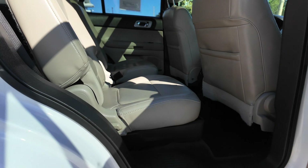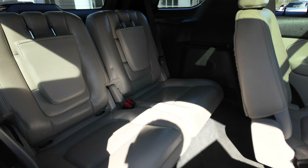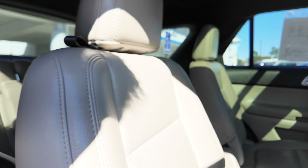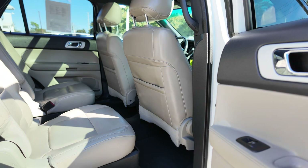The second row features bucket seats with pass-through. You get access into the third row with the handle there. The third row has two additional seating spaces, rear air controls for your passengers, along with a 12-volt power supply.